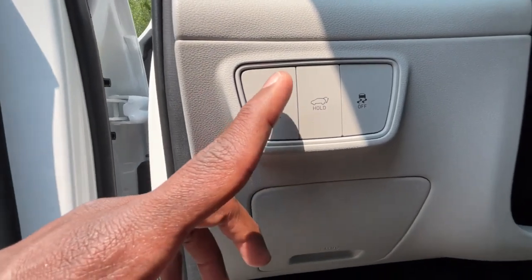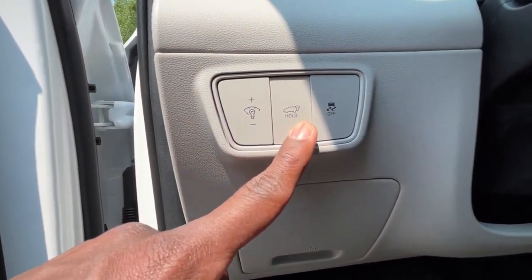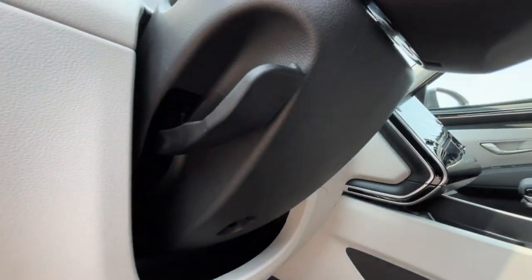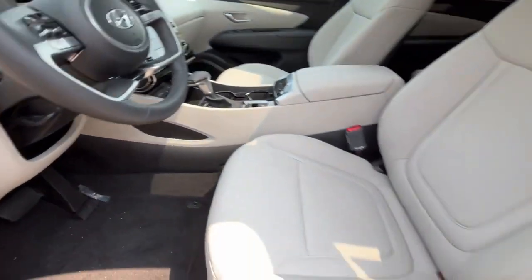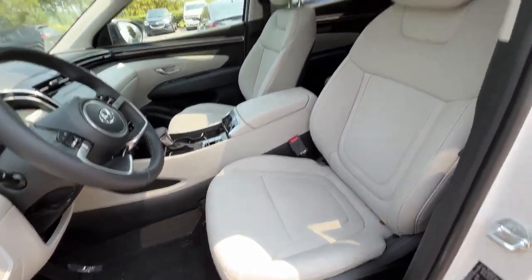Over here we have brightness control for the gauge cluster, and you can hold this button for the power liftgate. We can toggle traction control, and there's a manual tilt and telescoping steering wheel. We also have a power driver's seat with two-way power lumbar support.